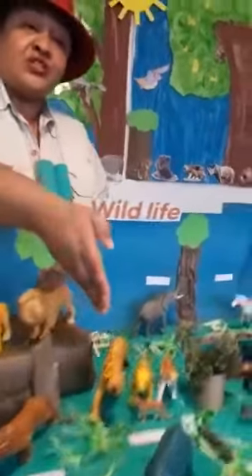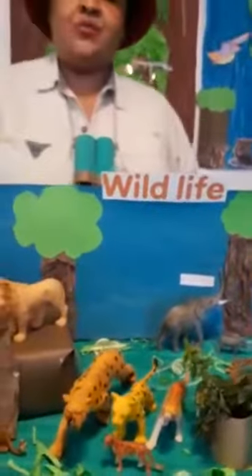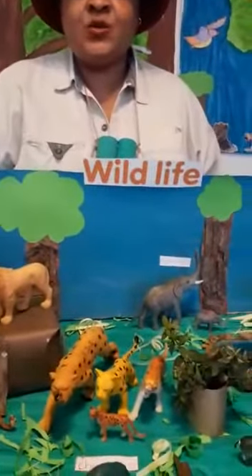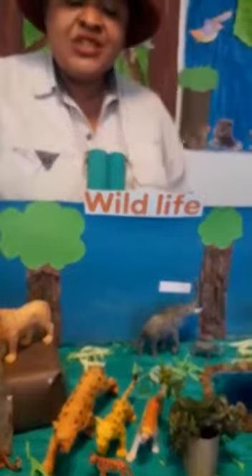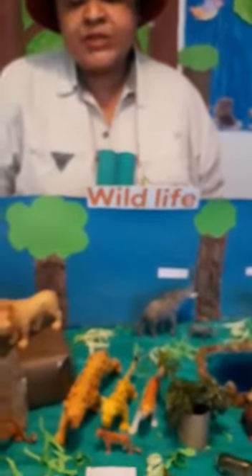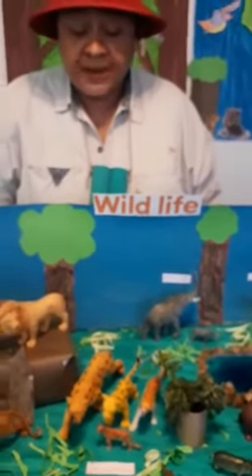Now we're moving over to the cheetah family. They're the ones that run the fastest, and a baby cheetah is called a cub. Cheetahs are covered in a brown yellowish coat and they've got black spots on them.